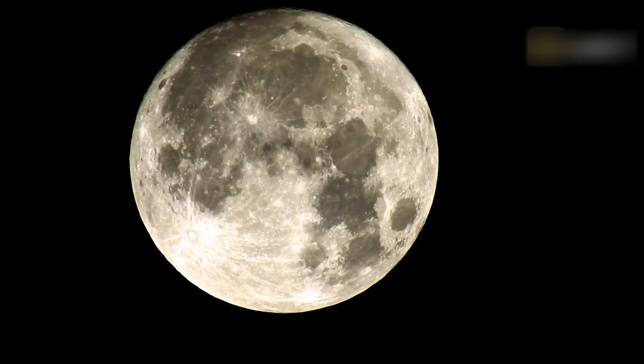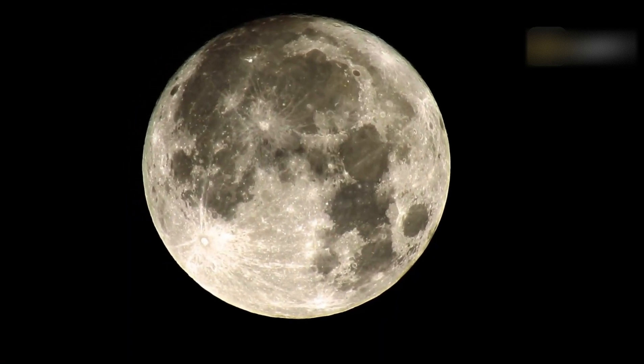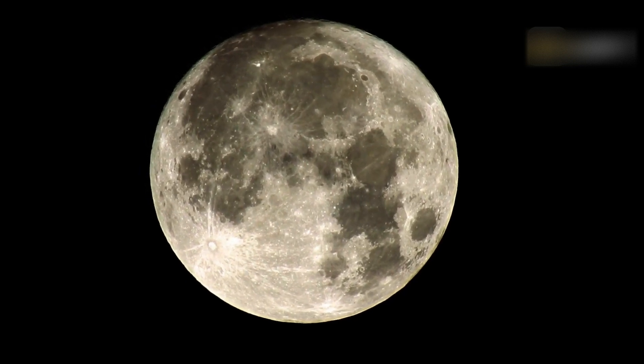The July Full Moon can appear in either of two zodiac constellations: Capricornus or, more frequently, Sagittarius.